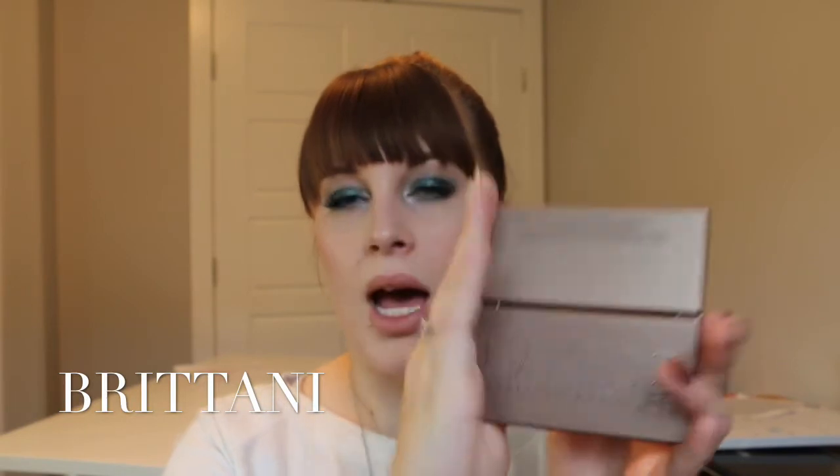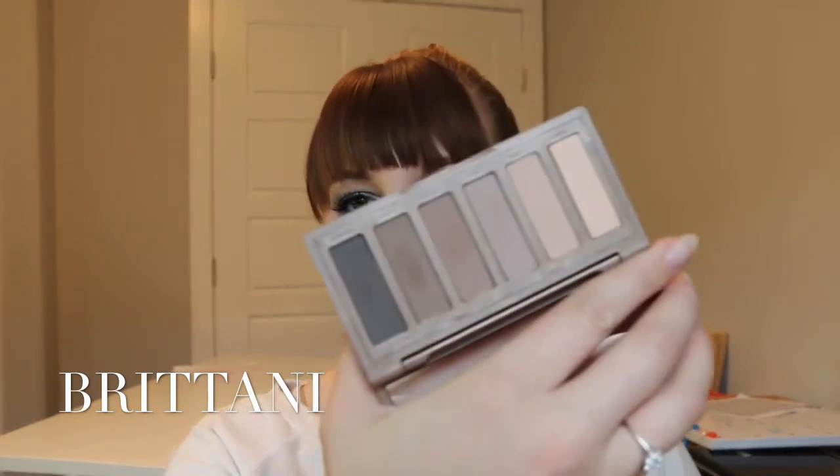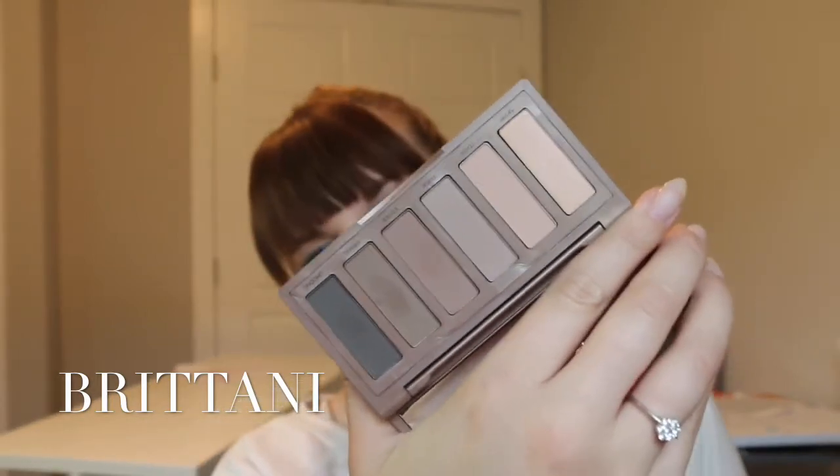So I also picked up the new Naked 2 Basics. I have the first one and I really like it — I use it a lot, to the point where I'm hitting pan a little bit on some of the colors. So this one is really nice because it's more of a mauve-y, cool-toned palette, kind of shaking it up a little bit. I was thinking of doing something with this and the metallic lavender look, so if you guys want to see it, let me know — comment below.